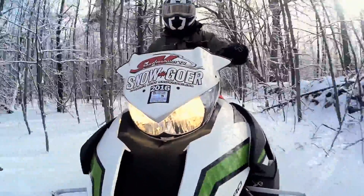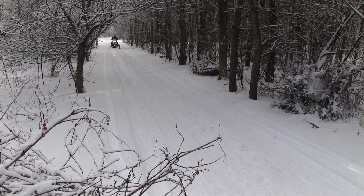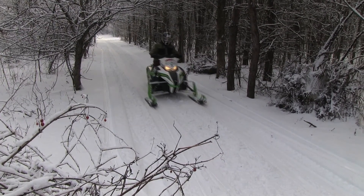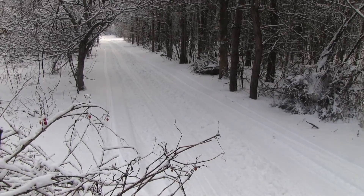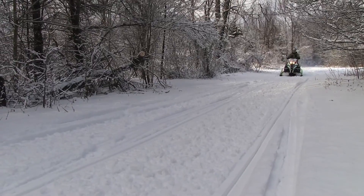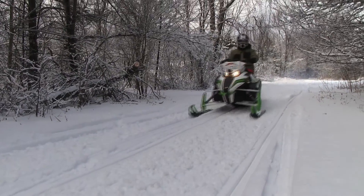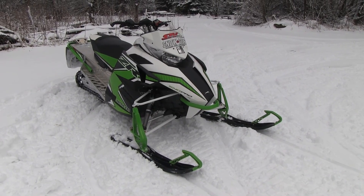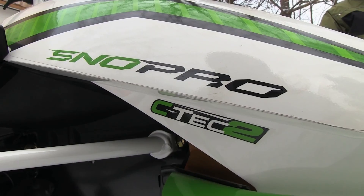That's actually available as an accessory through Arctic Cat as well, and I think that's going to take that chassis to a whole other level that we haven't experienced before. I'm really looking forward to that and to putting more time on the 6000 motor. It's one of the better motors in the industry already, and it's only been around for a few seasons.